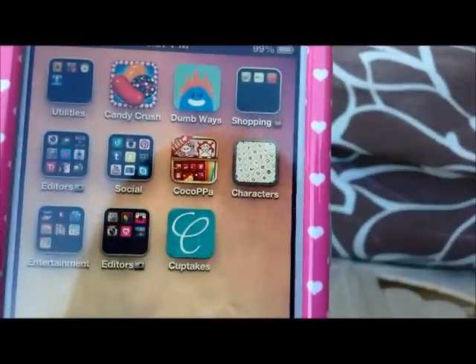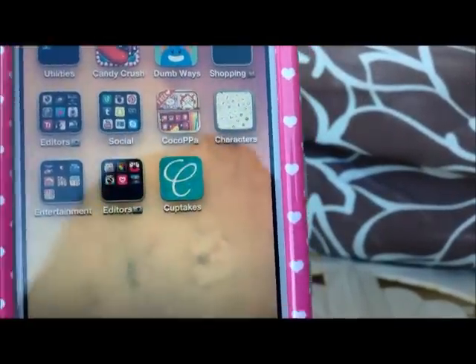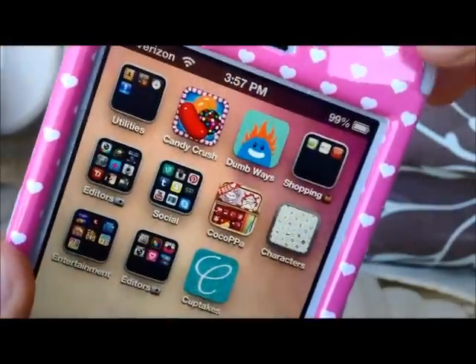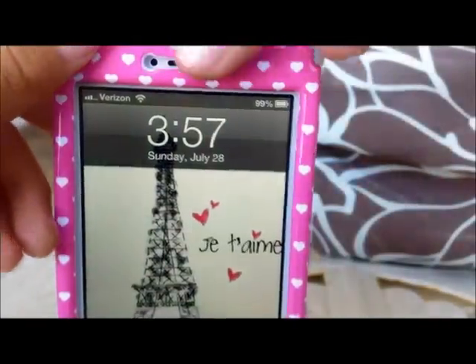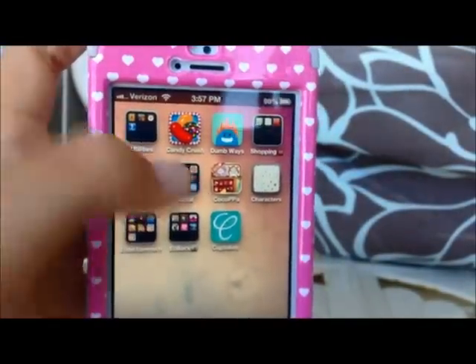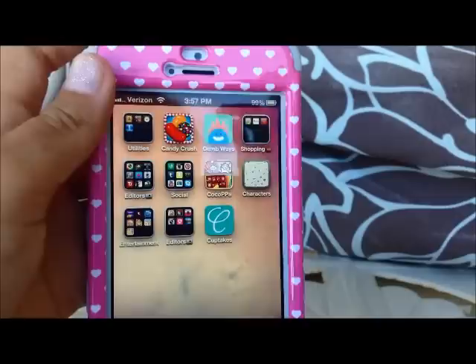And then I have Coco PPA. It seems really weird, but it's this really cool app where you can get a bunch of cool backgrounds. I actually got this background and my lock screen from that app, and I totally recommend it. You can also change the look of all of your icons — I just haven't done it yet, but it looks really cool.